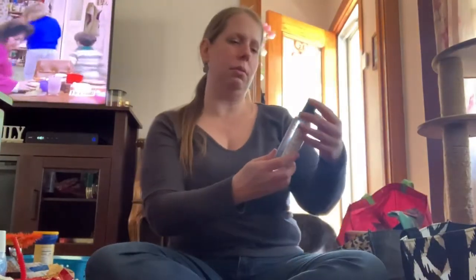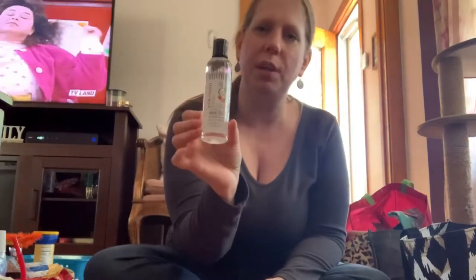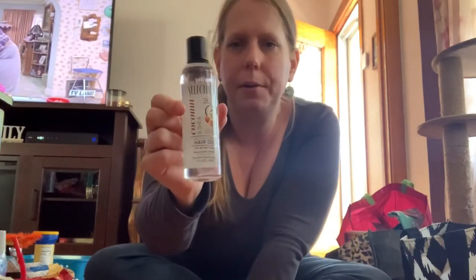I got some Salon Selectives coconut and shea butter for my daughter's hair. She has curly hair and sometimes needs to tame it — hopefully this will help.